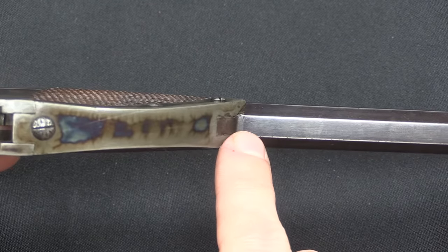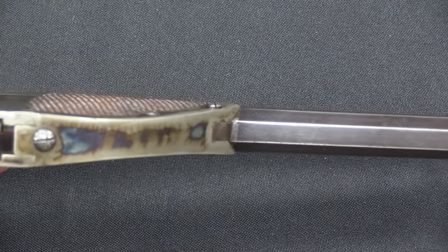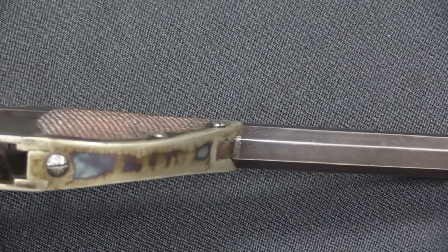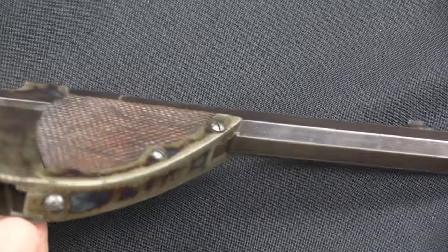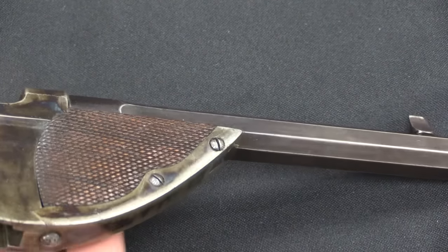What looks like a serial number is actually that sequential proof house number. So it's not a sequential number of Bittners — it is a sequential number of all the guns that came in to be proofed that year. The actual serial number is on the inside of the gun, which we'll take a look at right now.